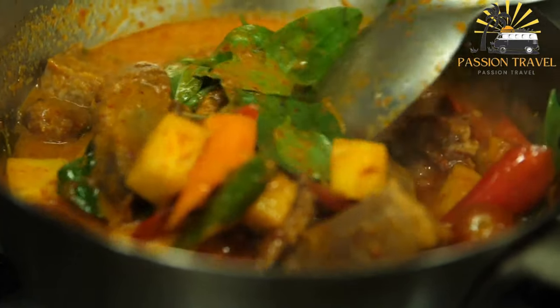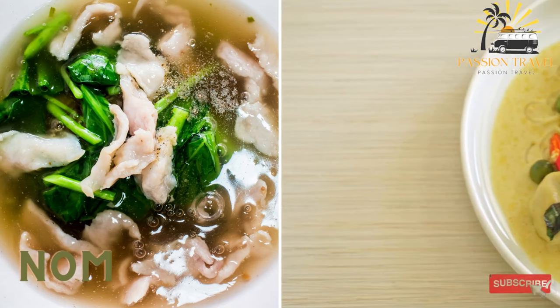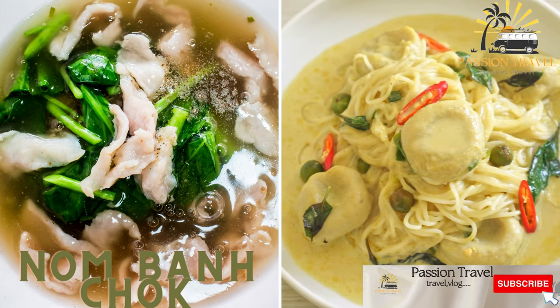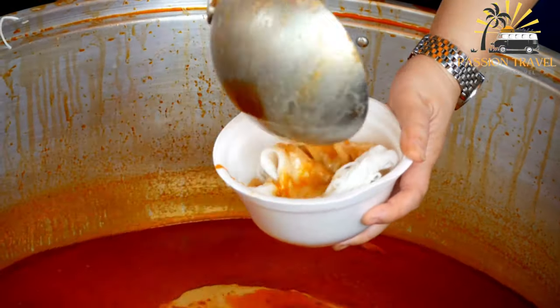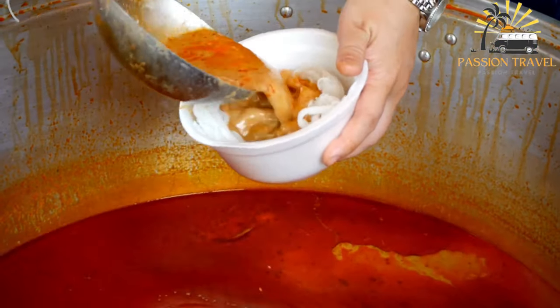If you enjoy spicy food, then Khmer red curry is definitely worth trying. Nom Banh Chok is a popular breakfast dish of rice noodles in a fish-based green curry gravy with fresh vegetables and herbs.